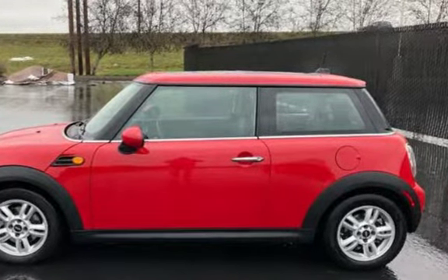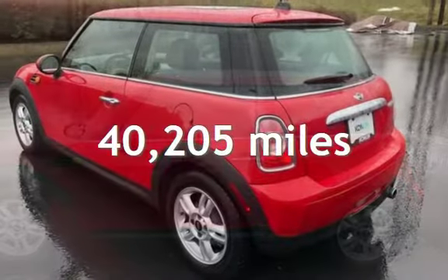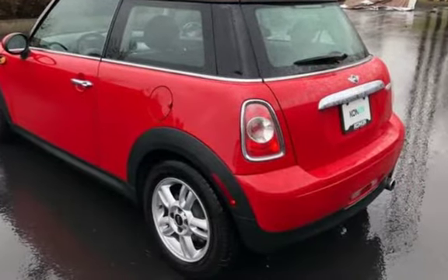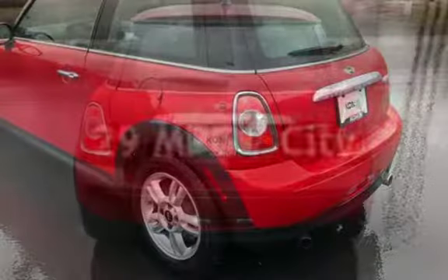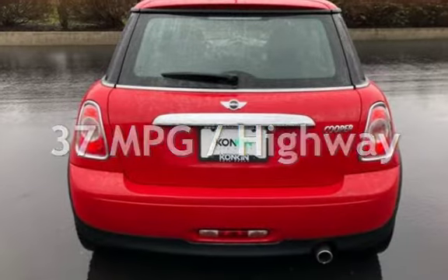This MINI is a great value with less than 41,000 miles on the odometer. Estimated fuel economy for this vehicle is 29 miles per gallon in the city, and 37 miles per gallon on the highway.